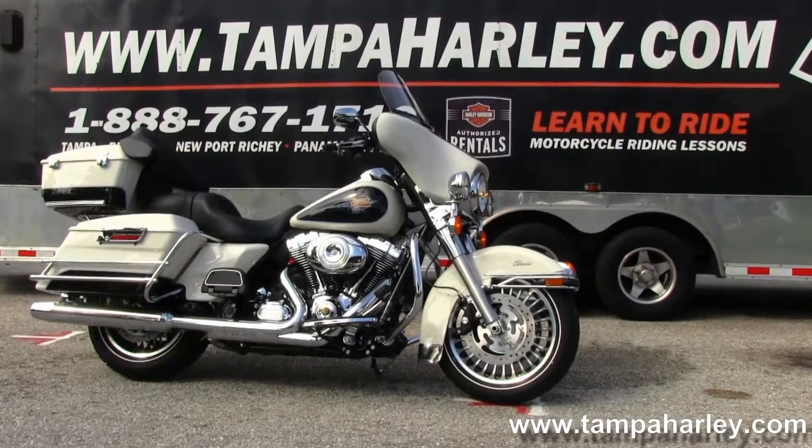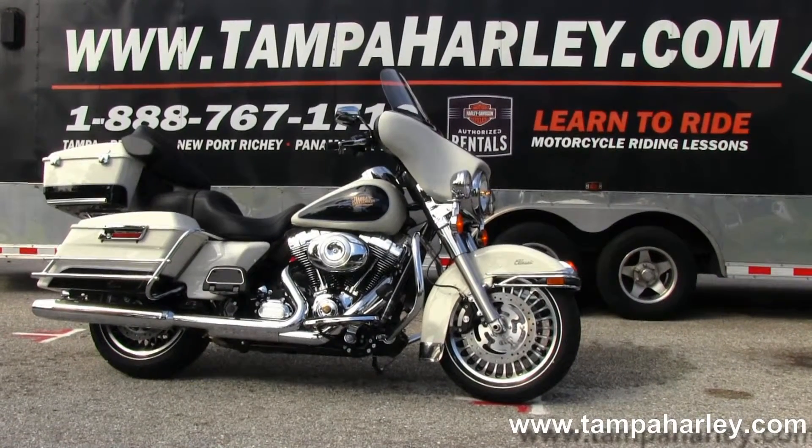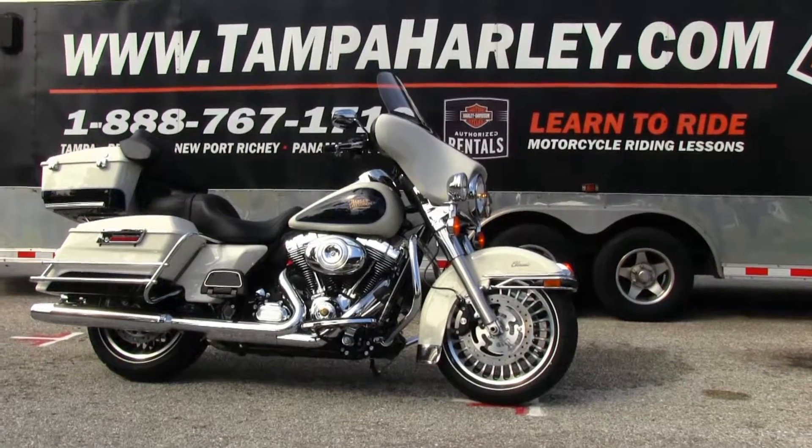We're always open 7 days a week, 24 hours a day. And remember to have one stupendous, unique, divine Harley day.